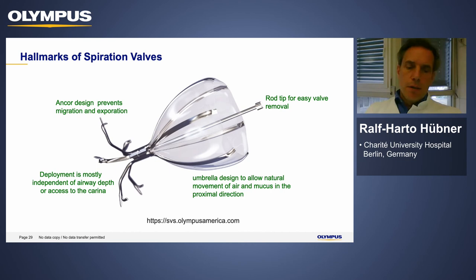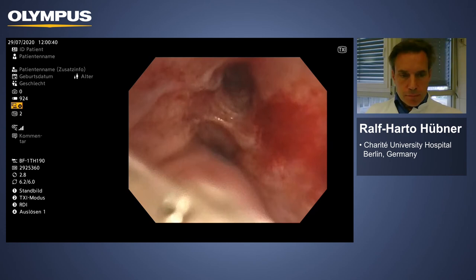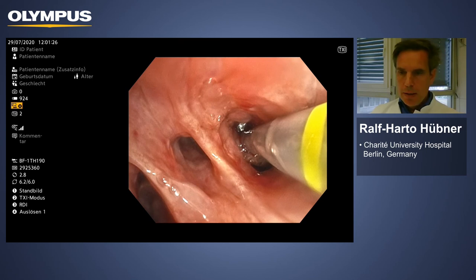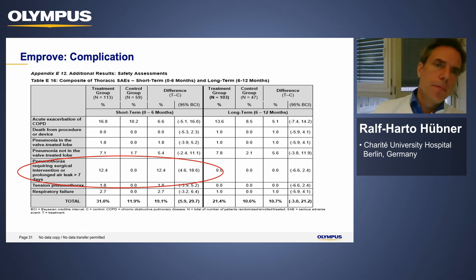Here is an example from a patient I treated last week, showing left lower lobe valve placement. Before placement, a good treatment plan is essential: define the target lobe and the order of valve deployment. Using the retractor catheter, you align the yellow line slightly proximal to the edge of the segment to ensure the valve is not deployed too distally — otherwise there is a risk of the valve migrating distally. This demonstrates a perfect valve fit.